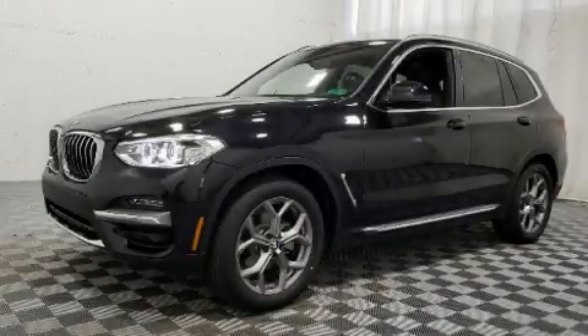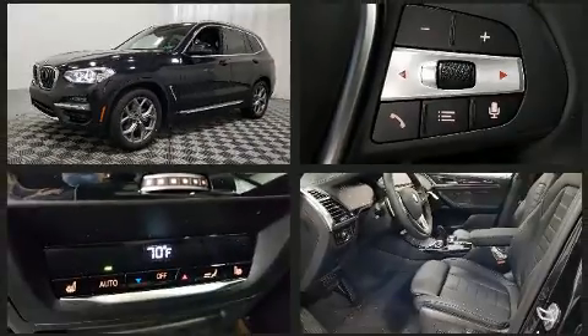You can expect a lot from the 2020 BMW X3. The engine breathes better thanks to a turbocharger, improving both performance and economy.